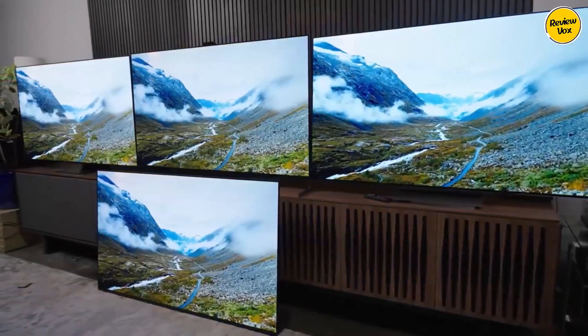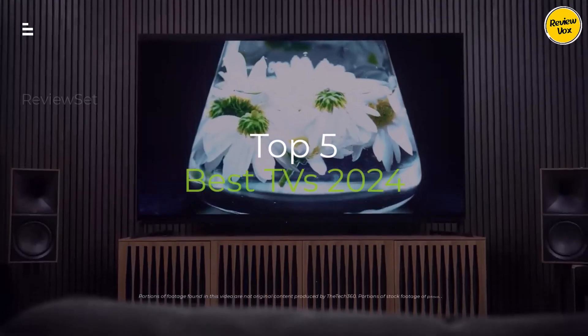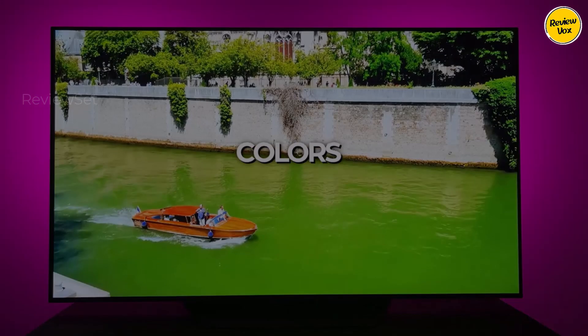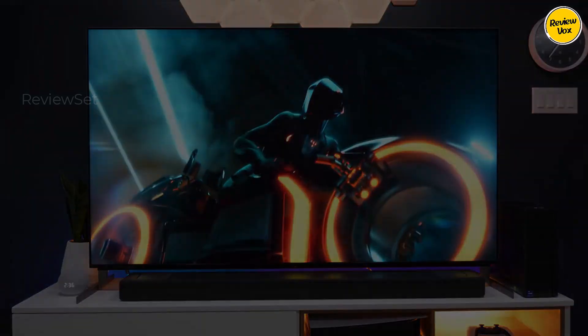TV upgrade time! Don't get lost in the endless specs and confusing jargon — we're cutting through the hype to reveal the absolute best TVs of 2024. From mind-blowing OLEDs to budget beasts, from movie magic to gaming glory, we've got the perfect screen for your living room. Hit the subscribe button, give a thumbs up or down, and comment about which one is best for you.